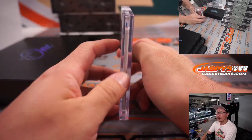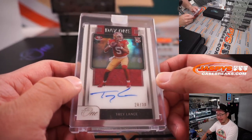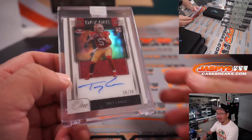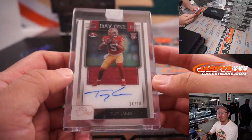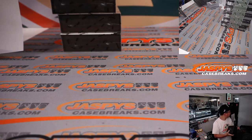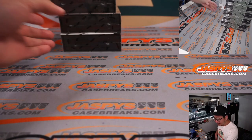Next up is Day One rookie autograph — Trey Lance, 28 out of 30. I like that design, it's real sharp. Niners — Dusty and the Niners. There are 20 box cases this year — I thought 10 boxes was usually a full case, right? I went to the back and I was like, 20 boxes. I got confused too — I was wondering why we only have three cases, but oh wait, there are 20 boxes.